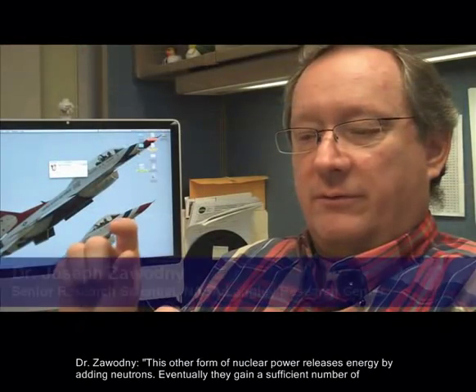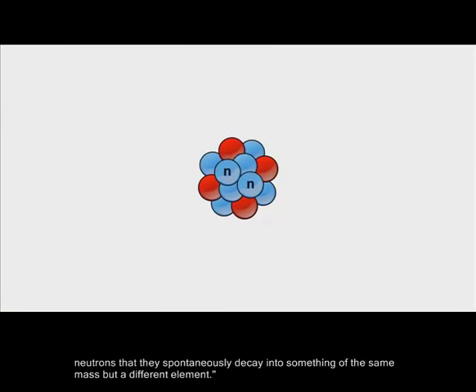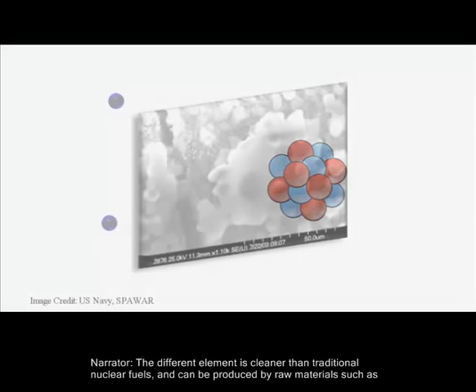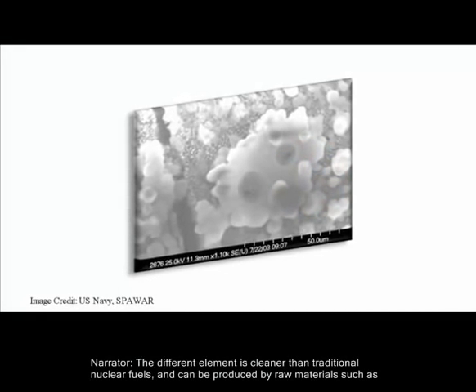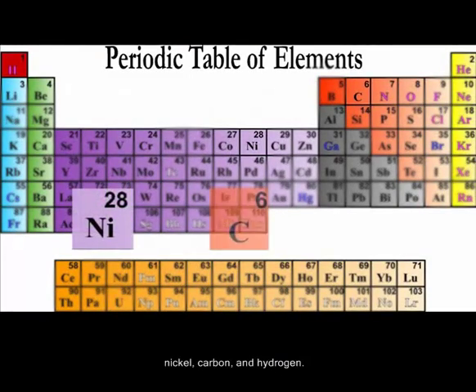This other form of nuclear power releases energy by adding neutrons. Eventually they gain a sufficient number of neutrons that they spontaneously decay into something of the same mass but a different element. The different element is cleaner than traditional nuclear fuels and can be produced by raw materials such as nickel, carbon and hydrogen.